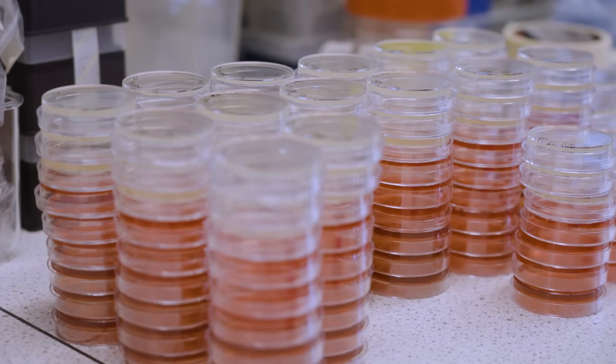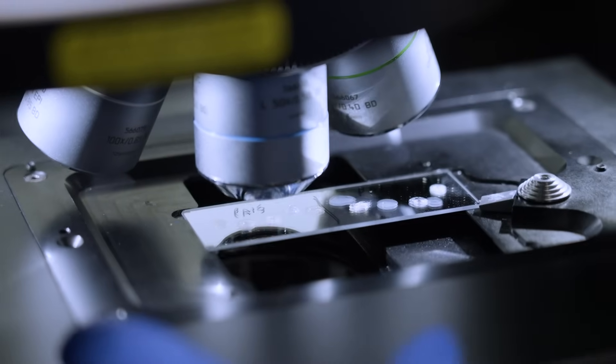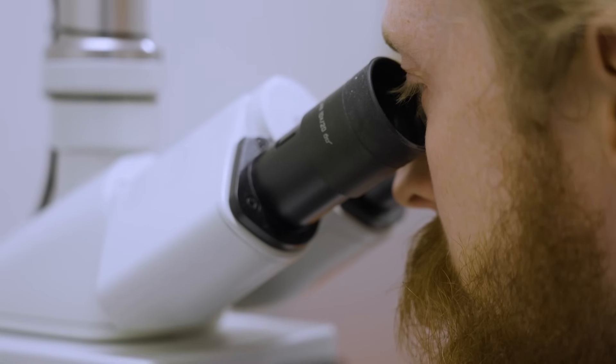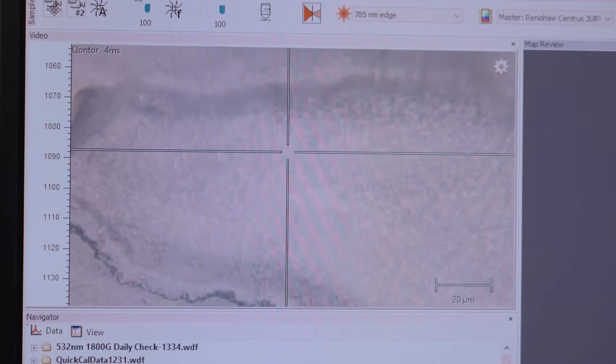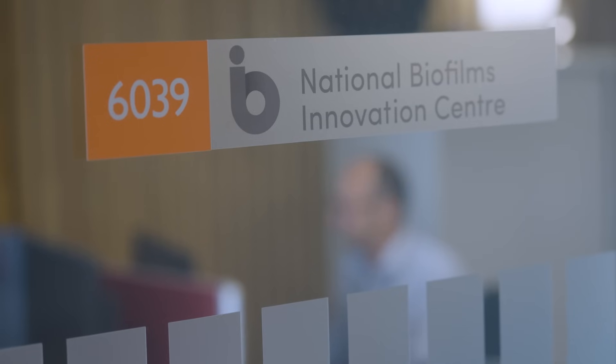Usually to diagnose infection, bacteria are grown on agar plates, and this typically takes several days. But what we've been working on here is speeding that process up to a couple of minutes — quickly diagnosing infection and recommending treatment within the same few-minute window. We're starting to use AI to turn this methodology into a predictive diagnostic tool that can detect and treat threats as they arise.